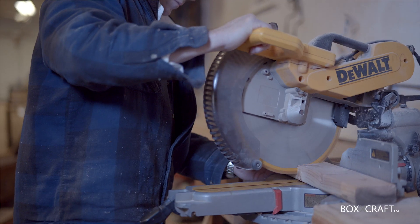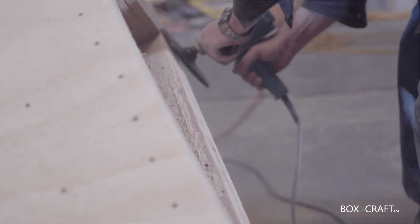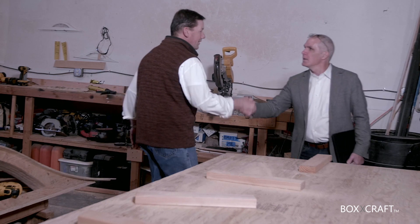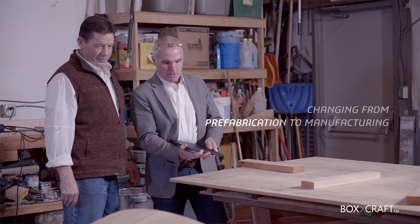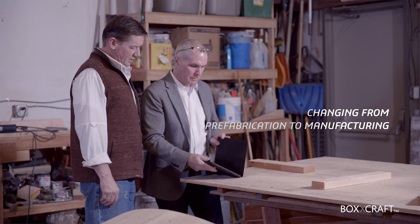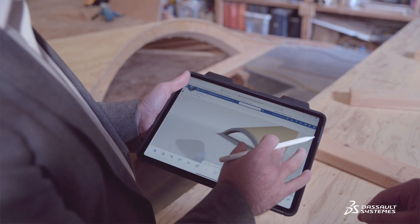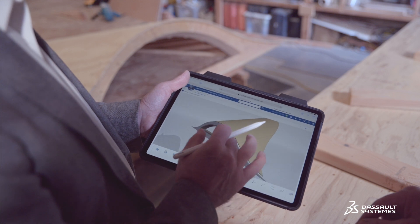Boxcraft was founded to help suppliers thrive in the construction industry, where the market is about to undergo some profound changes — from what was prefabrication to manufacturing. This opens up a world of possibilities for craftspersons to benefit from their knowledge and know-how on a scale they never could before.